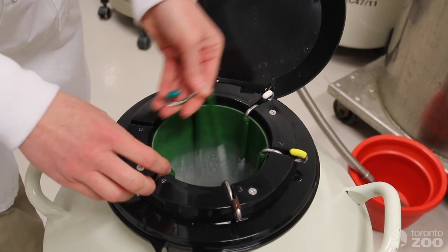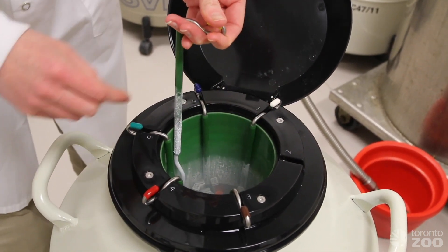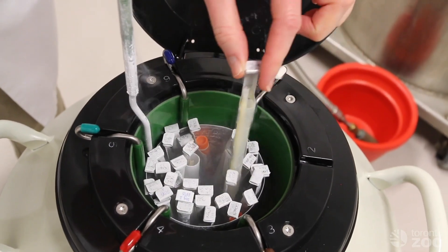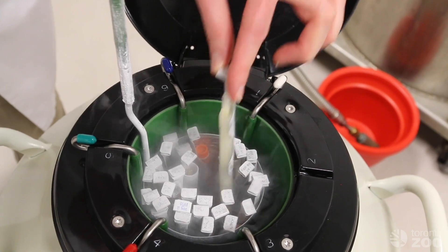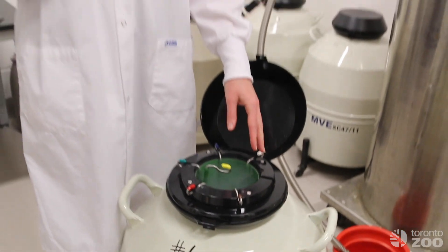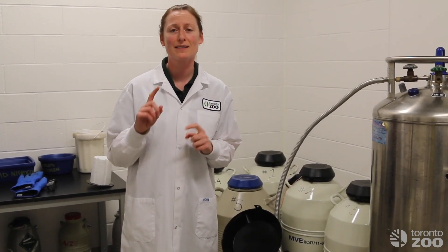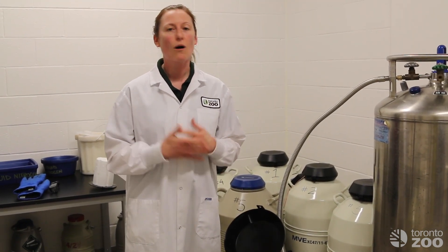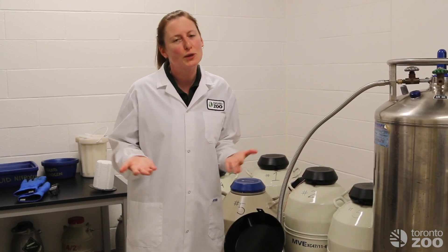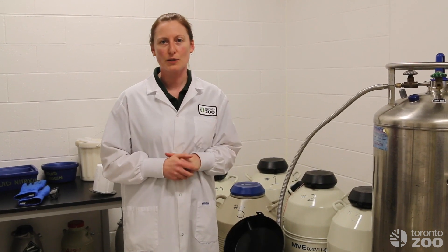So just to show you an example of what these would look like — in here you can see some straws inside that goblet. I'm just going to stick it back inside to make sure it stays cold. Those straws contain sperm, and they contain enough sperm to do one artificial insemination for an animal. There are actually about 20 million sperm inside that single straw. And if we freeze it correctly, it's all viable, all living — or predominantly, we lose a few in the freezing process. It's living cells that can be used to fertilize the egg using reproductive technologies.